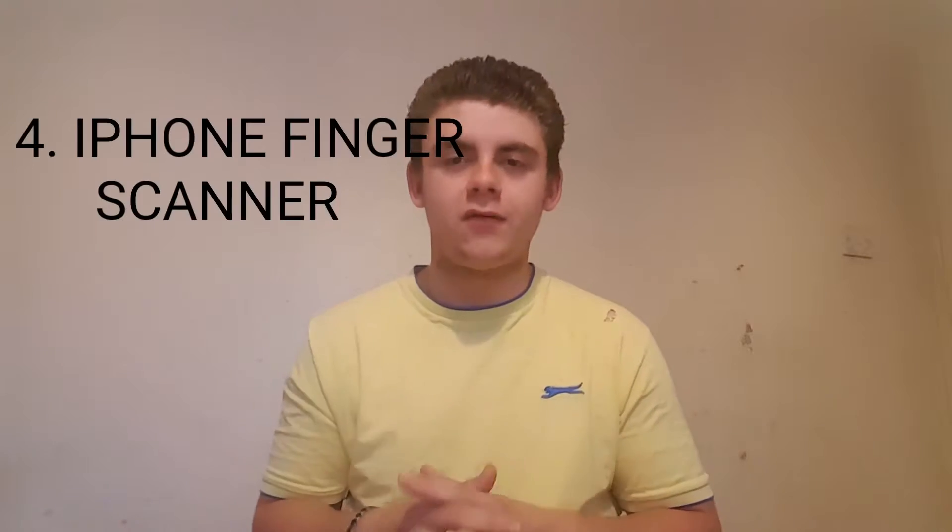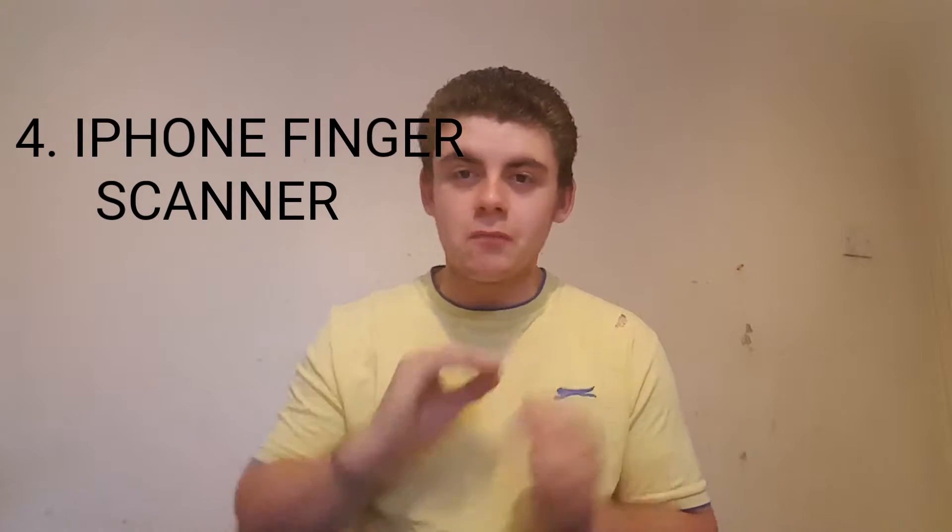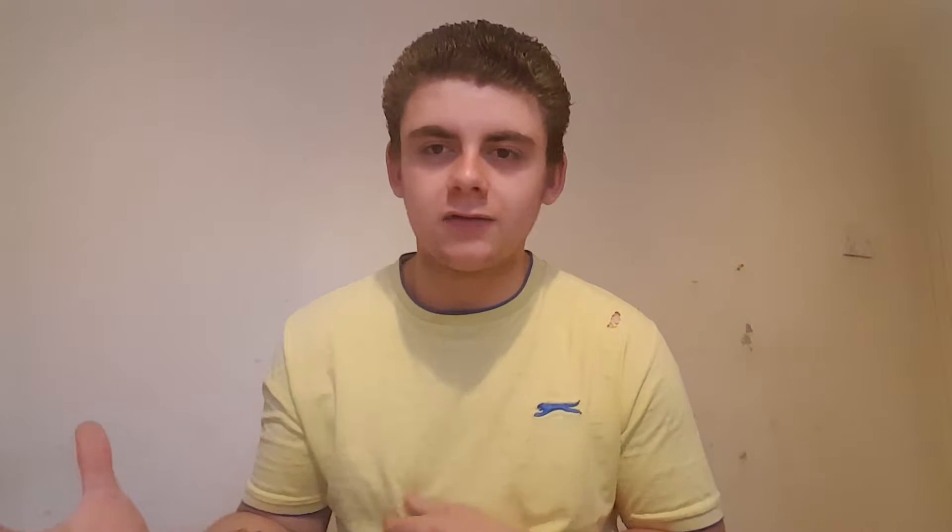Whatever pictures you take, you know they're going to come out crisp. For the fingerprint scanner, it has to be the iPhone, because it is just absolutely brilliant — so much faster than any other Samsung or Google Nexus that I've tried.